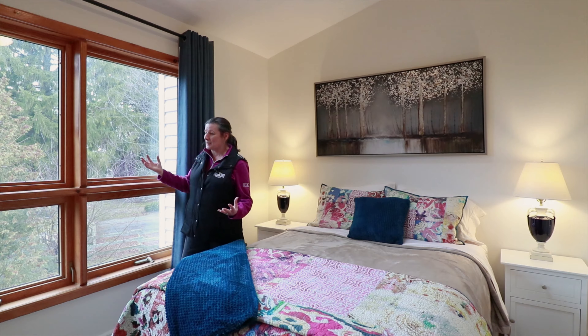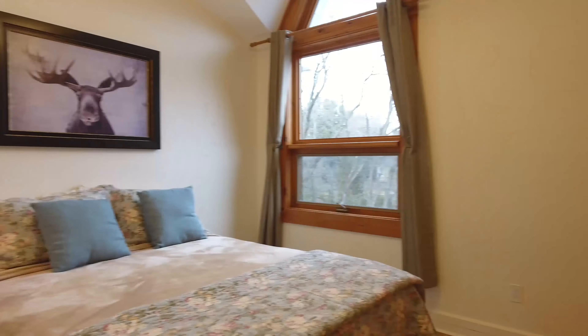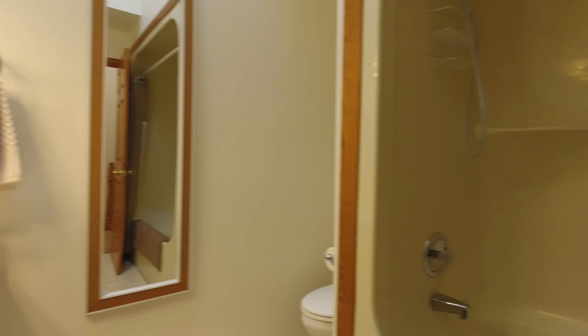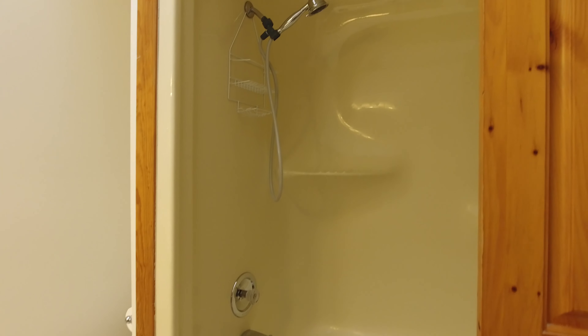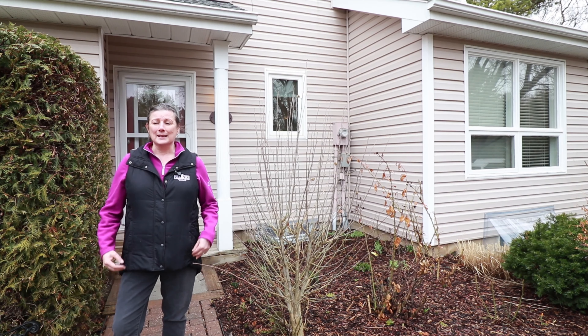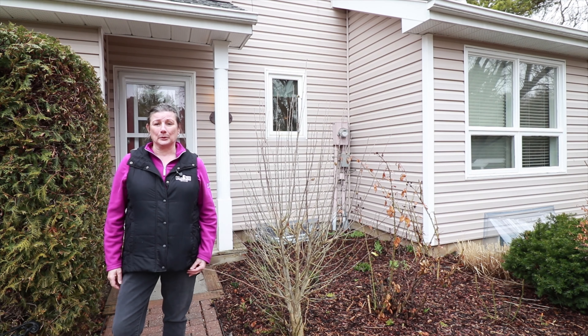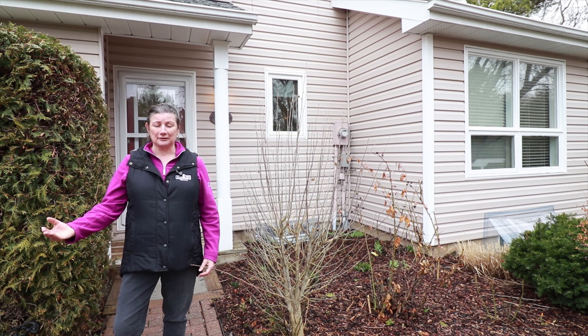We're up on the upper level of this townhouse and we're in the master bedroom. What I like about this bedroom is the nice vaulted ceilings with the skylight, so there's a lot of natural light in this room, especially with this bank of windows. It has a double closet. Also on this level, we have another bedroom and a four-piece bathroom in between the two bedrooms.